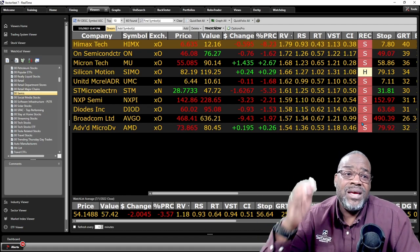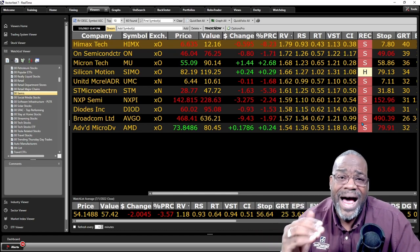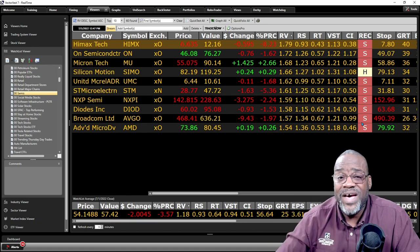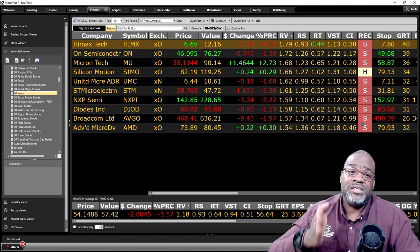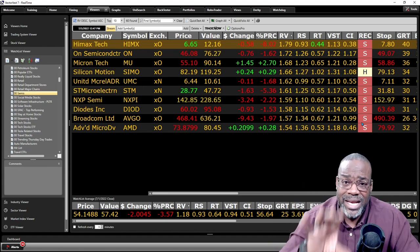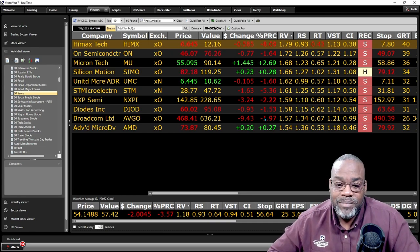So why are we looking at these stocks? Because they have great upside potential. The demand is still high and people are willing to pay inflated prices for devices that have semiconductors. These stocks still have the potential to go up — you just need to time them to get in at the right time and get out at the right time as well.